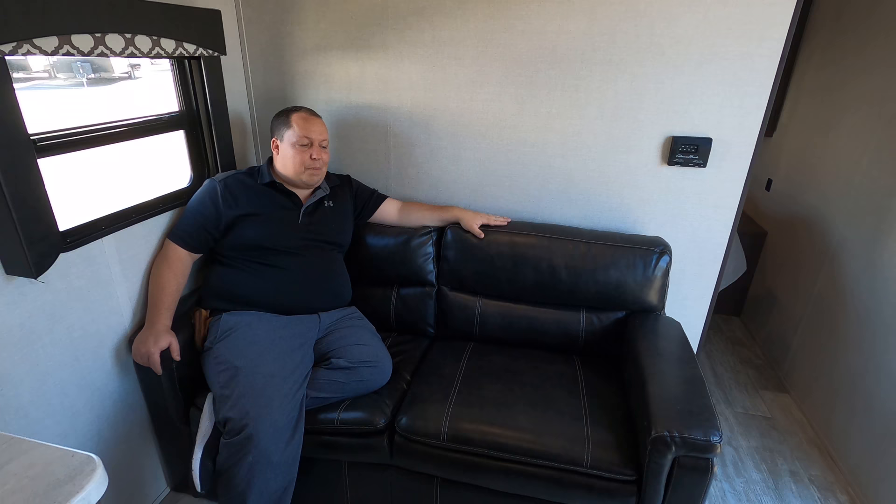Number three: for how much of a pain the jackknife sofa was to operate, I like how comfortable it is. It's nice and comfortable. When there's a TV up there you're looking directly across at it. I did not expect a sofa like this — when you sit in it you sink into it. It's really nice.